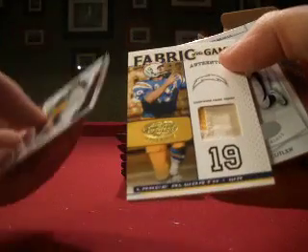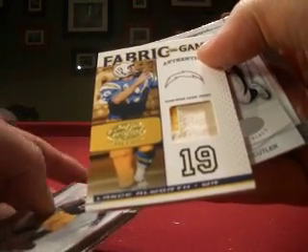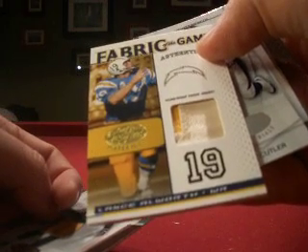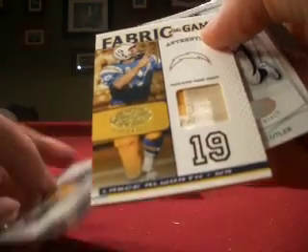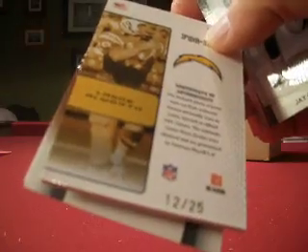We've got a hit coming here and we've got a Fabric of the Game. Nice, I like Lance Allworth — I like the old ones. It's a nice 2-color with lots of stitching. That's the Chargers and that is Stabil 0208. So a nice vintage hit — Prime Jersey, and that's numbered 12 out of 25.